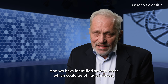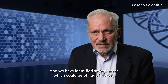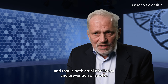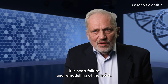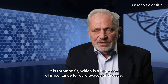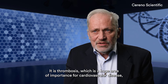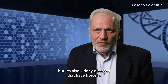We have identified several areas which could be of huge interest. That is both atrial fibrillation and prevention of stroke, heart failure and remodeling of the heart, and thrombosis, which is a huge area of importance for cardiovascular disease.